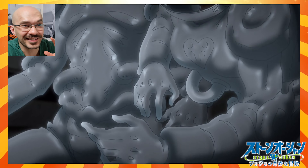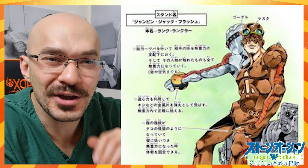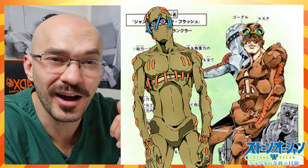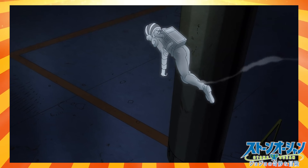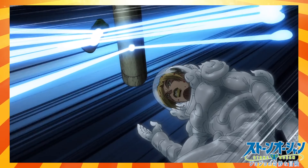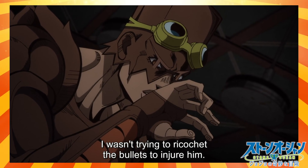They figured out that the stand's attack range is 20 metres. And this character kind of reminds me of Secco from JoJo Part 5 — I don't know, is that meant to be his hair or a hat?